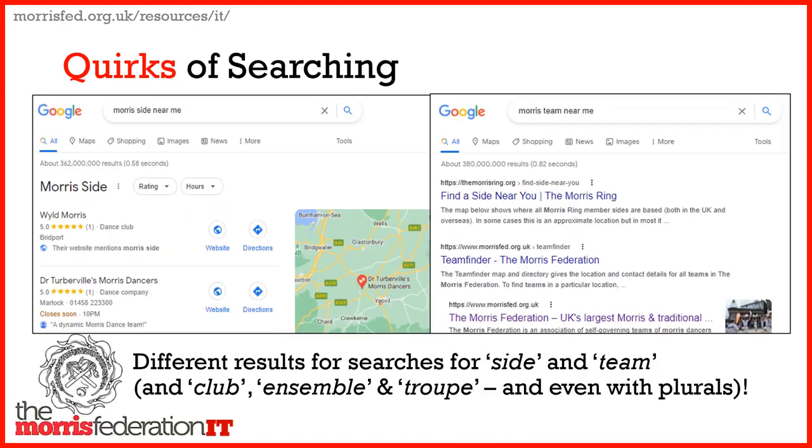I should mention something about the quirks of searching. You get different results for 'Morris side near me', 'Morris team near me', even 'club', 'ensemble', and 'troupe'. And you also get different results if you make these terms plural as well.